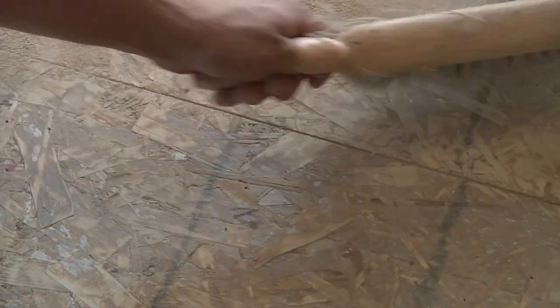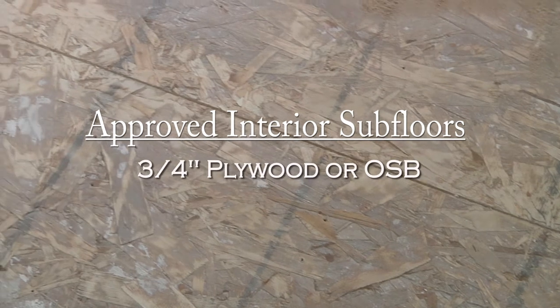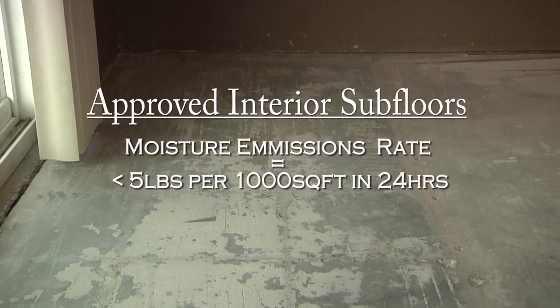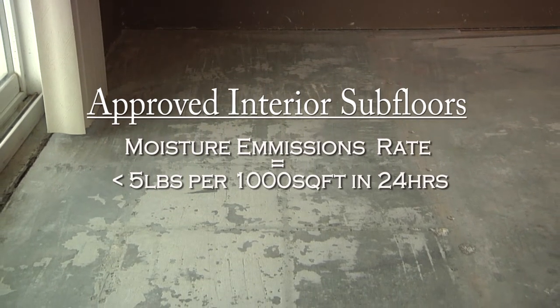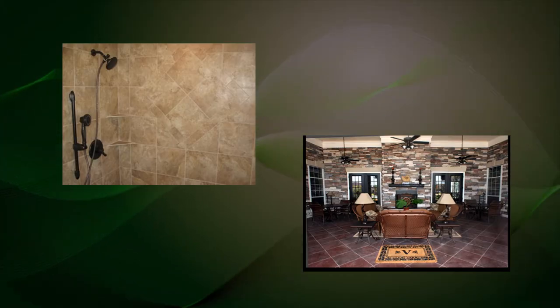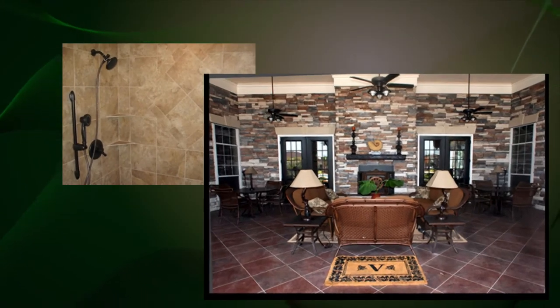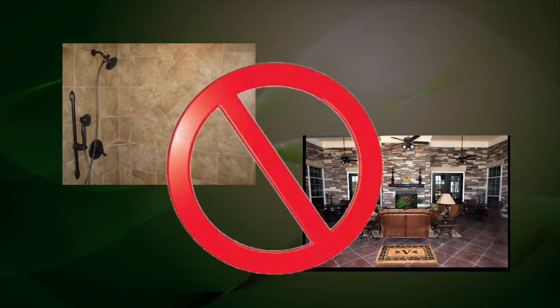Ultralayer approved interior subfloors are three-quarter inch plywood or oriented strand board, commonly referred to as OSB. The approved subfloor should have tongue and groove edges. Concrete subfloors with a moisture emissions rate of less than 5 pounds per 1,000 square feet in a 24-hour period are also approved. Installations that will be exposed to constant moisture, such as shower stalls or outdoor areas, are not acceptable uses for Ultralayer.